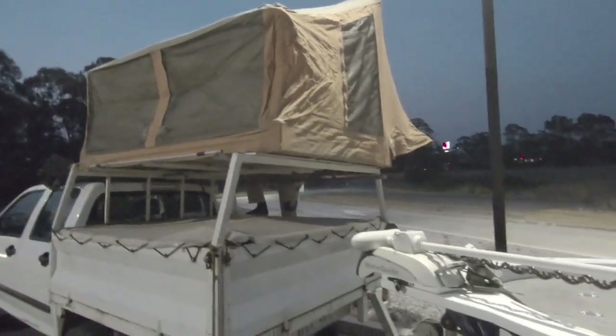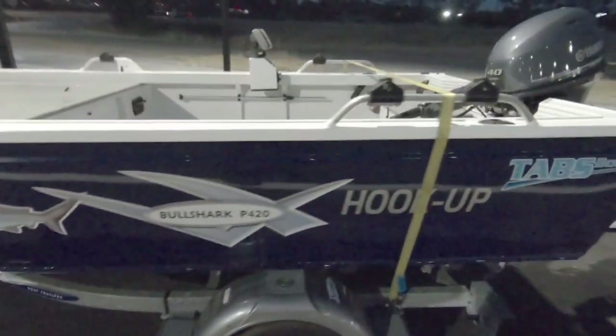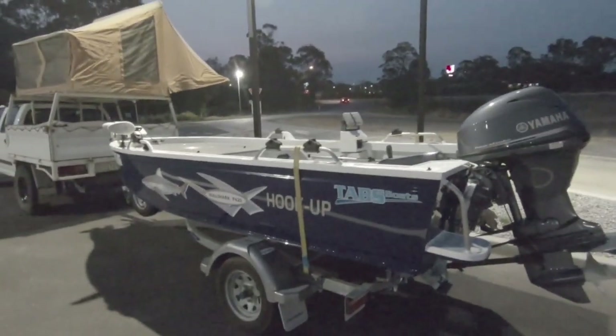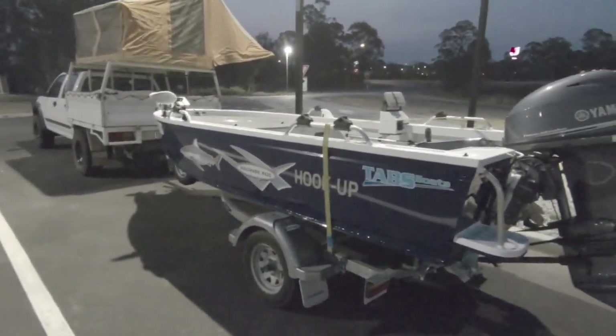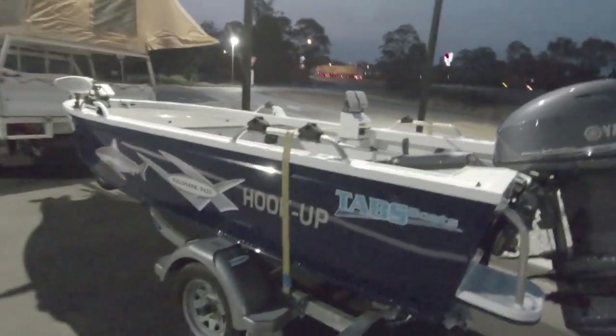That's bed for the night, right on the highway - there's the boat, that's the setup for the night. Quite by the main road, not sure how much sleep we're going to get. We're pretty knackered - I've been up for 36 hours, Pete's been up for about 24. We'll see what kind of sleep we're going to get and check in when we're on the road in the morning.